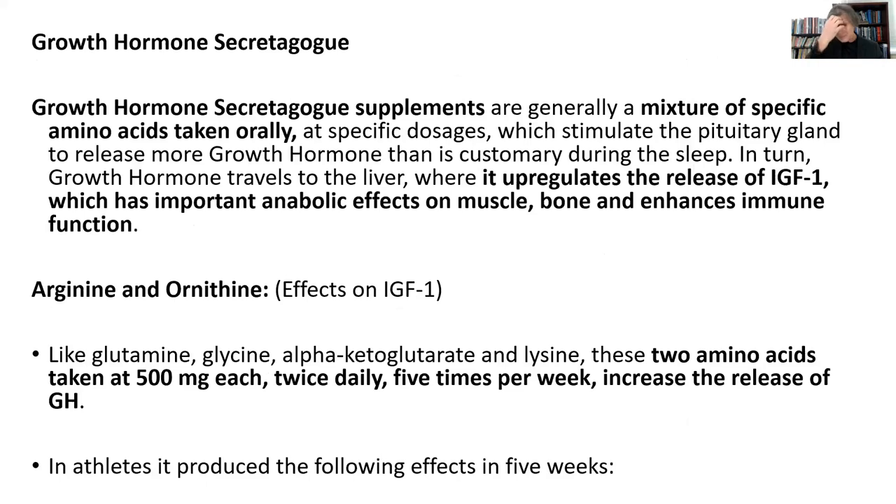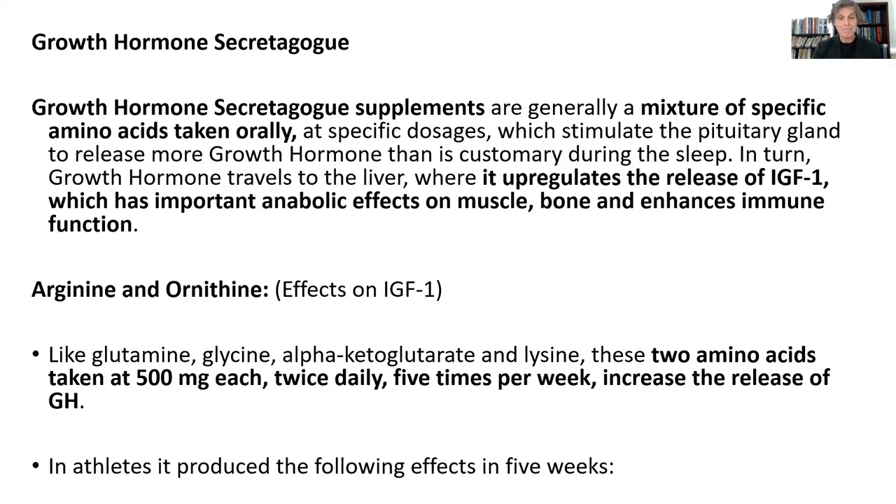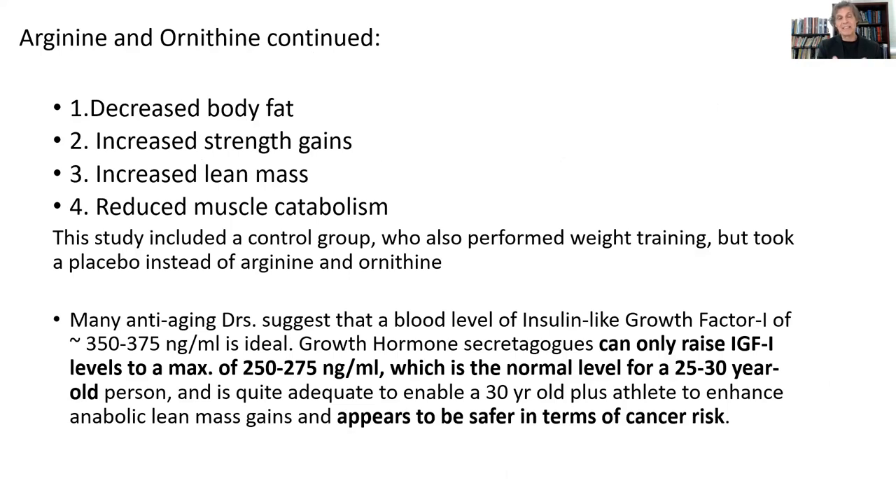Not only can L-glutamine do this, but arginine and ornithine also do the same thing. When you give people arginine and ornithine at 500 milligrams twice a day, you get the same growth hormone release. One study showed that in athletes in just five weeks of using just 500 milligrams twice a day, it decreased their body fat, they got increased strength gains, increased lean mass gains, and it reduced muscle catabolism versus the control group. Generally speaking, using these growth hormone secretagogues of L-glutamine, ornithine, and arginine can raise someone's IGF-1 level by about 25 to 30 percent, which is a very safe thing to do.